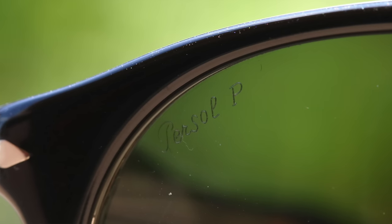Spotting polarized sunglasses is going to be extremely easy on Ray-Bans — they'll just say Ray-Ban and then have a P at the end if they are polarized. On most pairs of Oakley sunglasses, they're going to say polarized in the bottom left corner of the lens. On Persol sunglasses, it's going to have the Persol name etched in the top, and if they are polarized, it will have a P after the etched Persol. Most sunglasses will also say polarized on the inner temple.